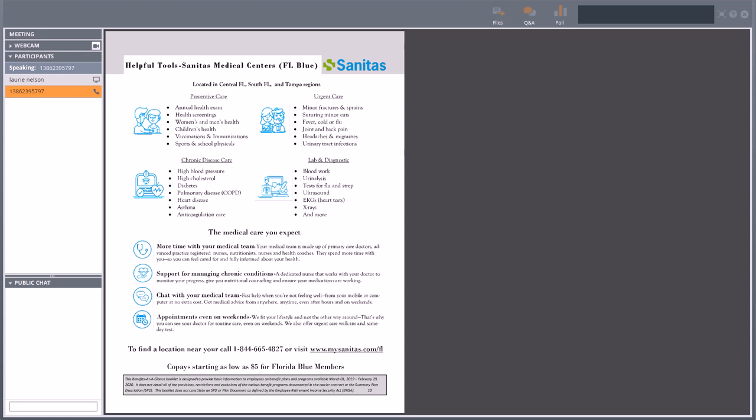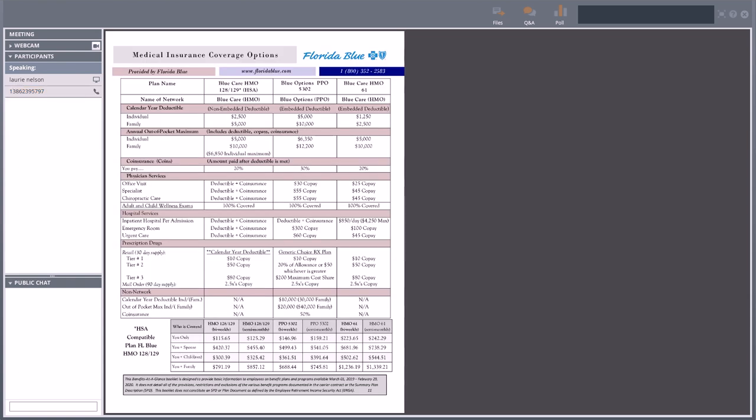Also, check the free Publix list for no-cost medications. One thing Florida Blue has to offer — they have partnered with Sanitas medical centers. You can take advantage of those for copays starting as low as $5 for preventative or primary care type visits. They also have some urgent care locations built in. Definitely read up on that.